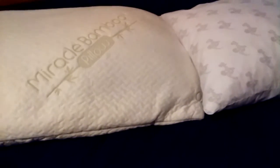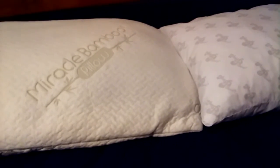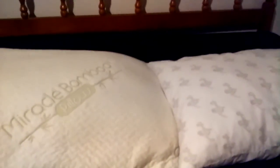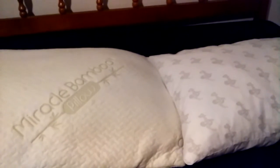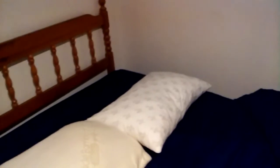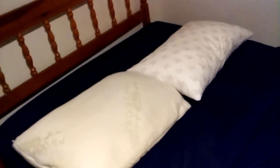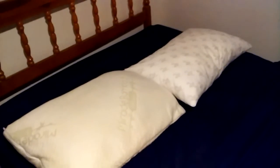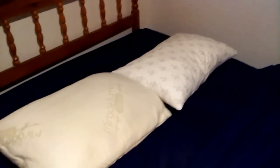I'll try to do more videos — soon I'll do some shark vacuum videos, they've got a bunch of machines I need to cover. This is Ryan signing off. Feel free to drop a comment and tell me if you own these pillows or have tried them — what do you think? Do you like them, hate them, or is it so-so? Did you get a better night's sleep? Drop a comment and tell me what you think.